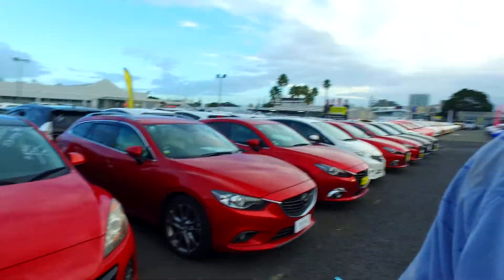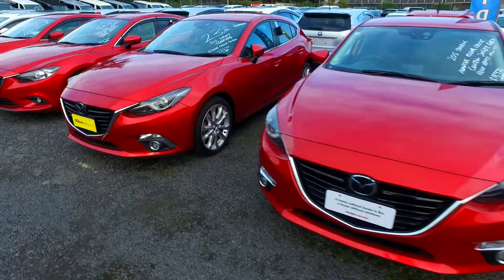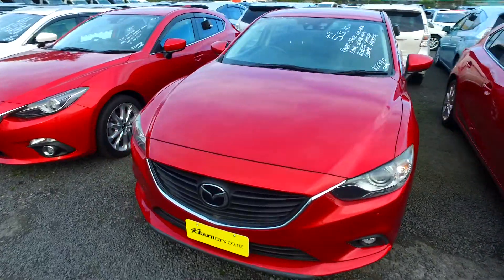Hey there Pauline, Tomo here from Budget and Kilburn Cars in Manica. Thank you for your email inquiry in regards to one of our red Mazda sedans that we have here. Quite a few to choose from. As you can see, we're open on Saturday from 9am to 5pm — come in between those hours and we'll definitely help you out.